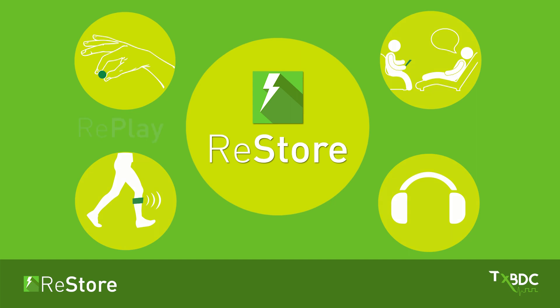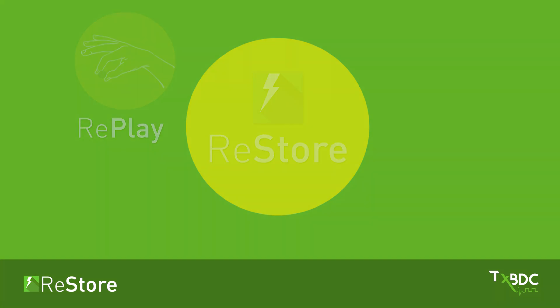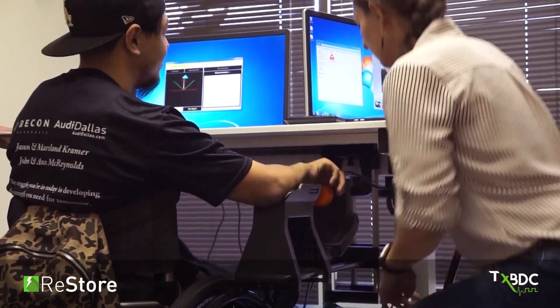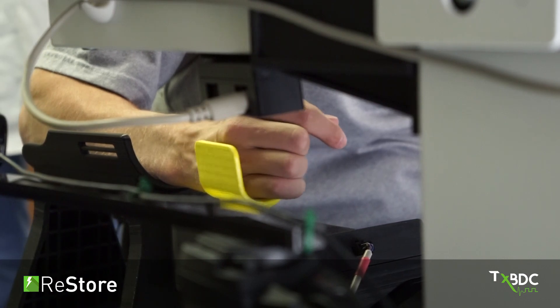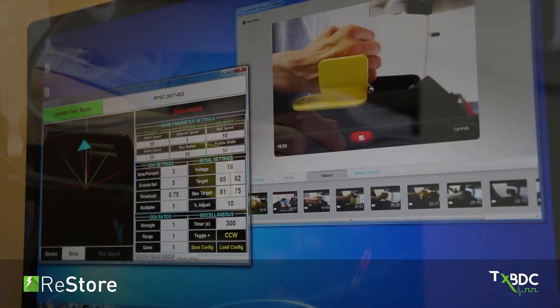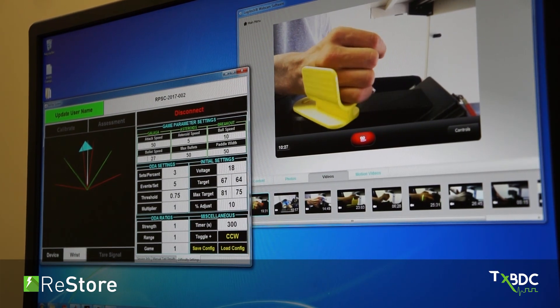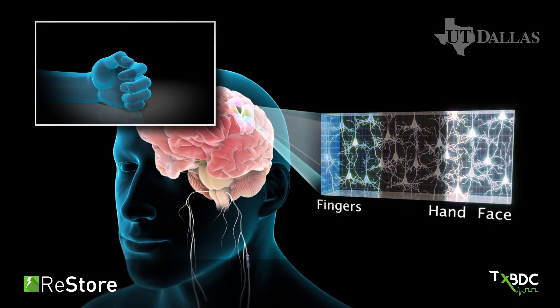For stroke or spinal cord injuries, we have developed multiple devices that allow patients to do upper limb rehabilitation in the clinic as well as from the comfort of their own home. These devices measure the force and range of motion during important hand movements. Based on these measurements, the system triggers the RESTORE stimulator to strengthen the neural connections that are essential to recovery of hand function.